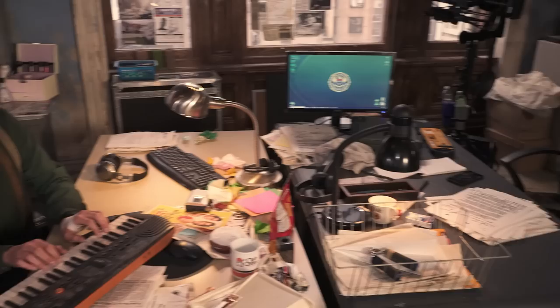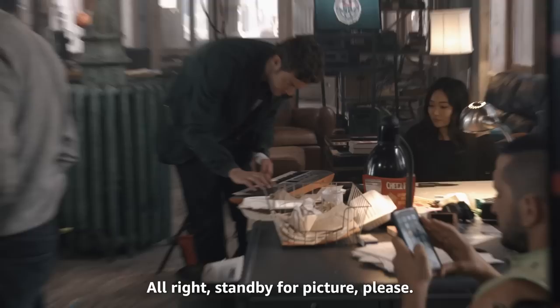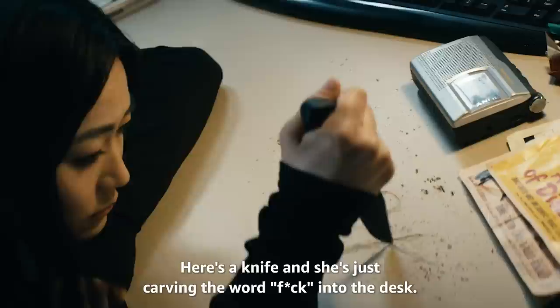This is Kimiko's desk. She has a piano that I play between takes. Here's a knife, and she's just carving the word 'fuck' into the desk. Just another fun day at the office.